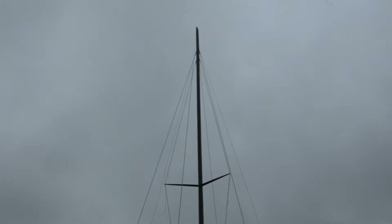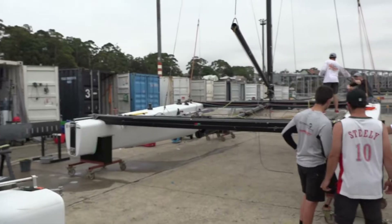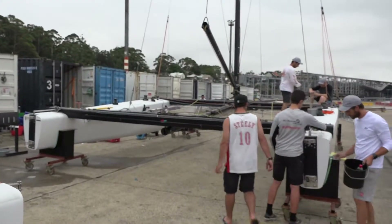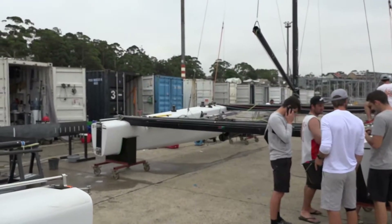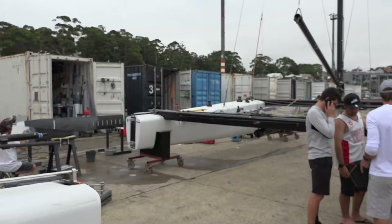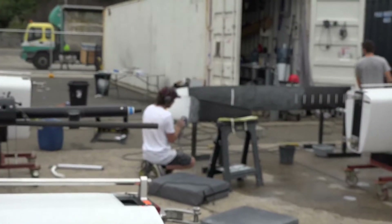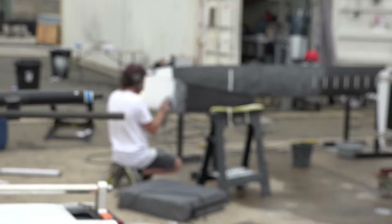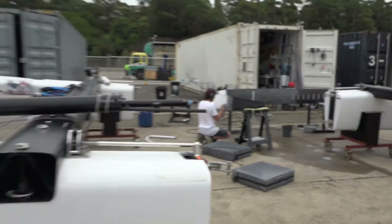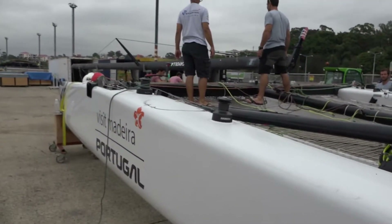The catamarans themselves are just under a ton in weight, all up, including all the sails, running rigging, and everything on board. They lift up on J-foils which are about just under three metres in total length. Essentially you lift up on one board at a time, so you tack or jibe — you change from what was your leeward board across to the other side onto the next leeward board. We've seen a few teams experimenting recently with having two boards down for longer to give themselves a more stable ride through a jibe.